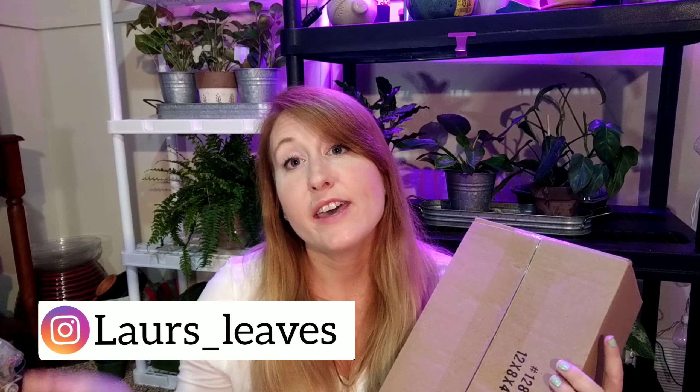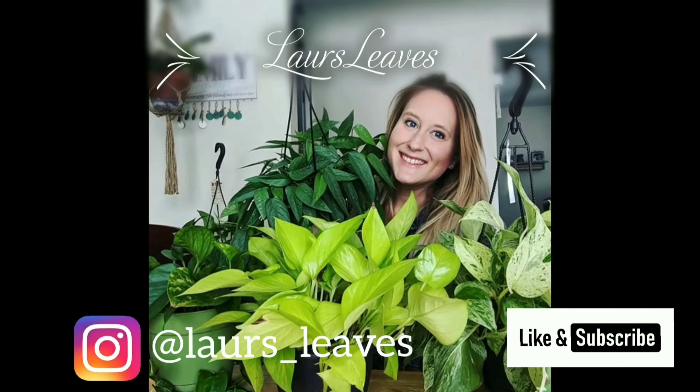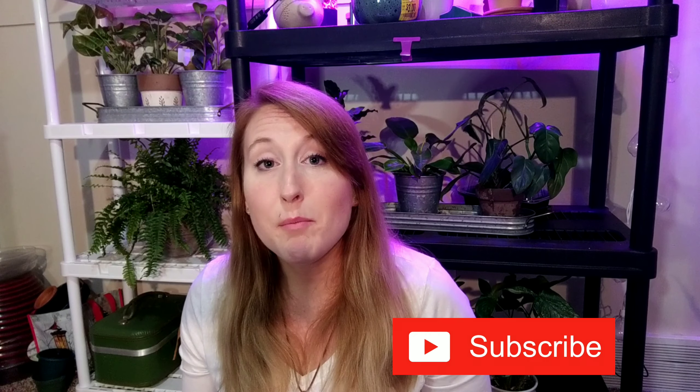Hey everyone, it's Lauren here with Laura's Leaves and today I have some plant mail. Thank gosh, I feel like I really needed it. I want to start off by saying thank you to my returning subscribers. Thanks for coming back, and if you're new here, thanks for stopping by. Don't forget to hit that subscribe button, hit the like button — you know what to do. I hope everyone is doing well.